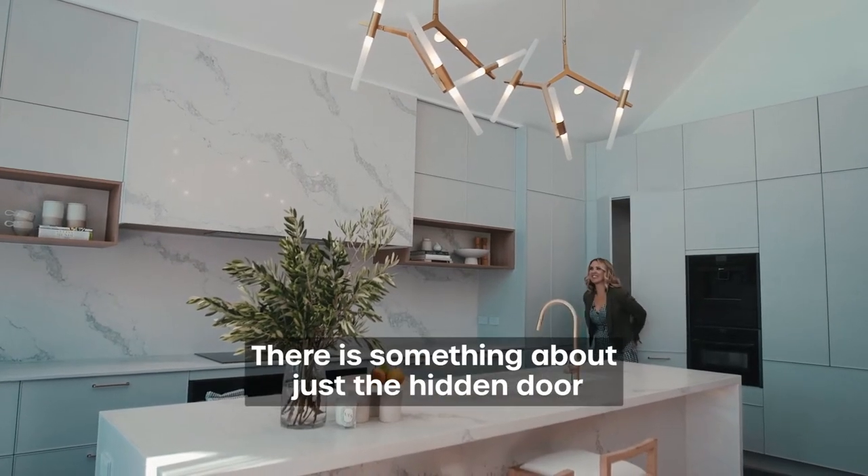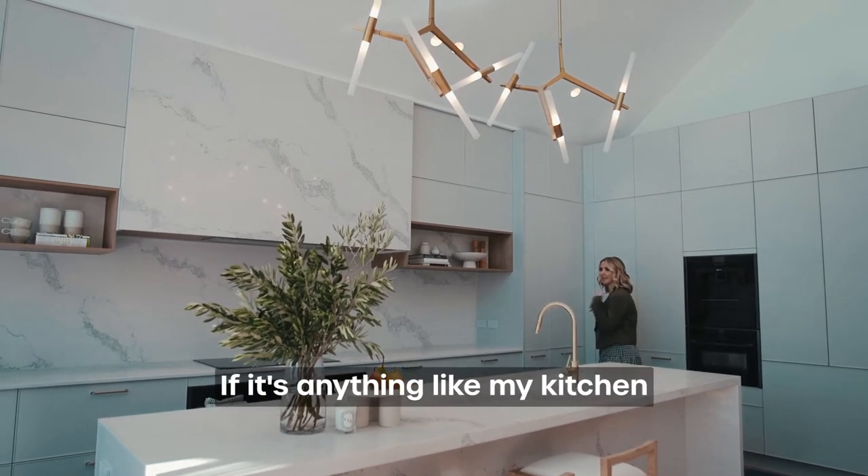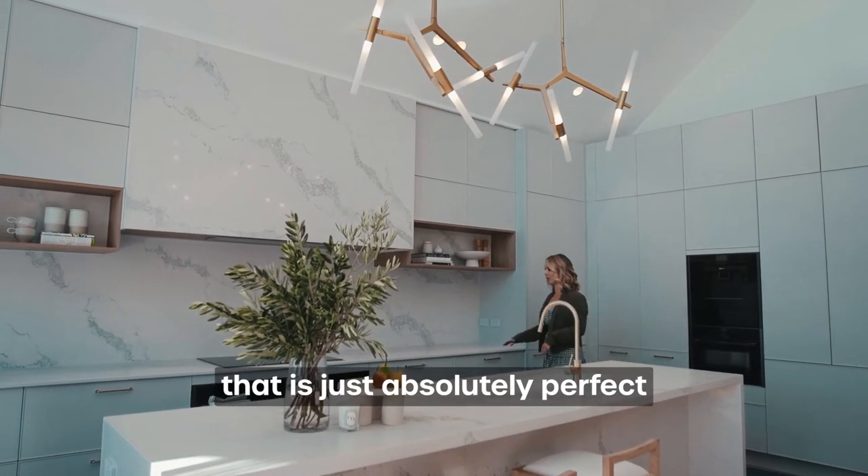Amazing. There is something about just the hidden door, just keeping all the mess away. If it's anything like my kitchen, that is just absolutely perfect.